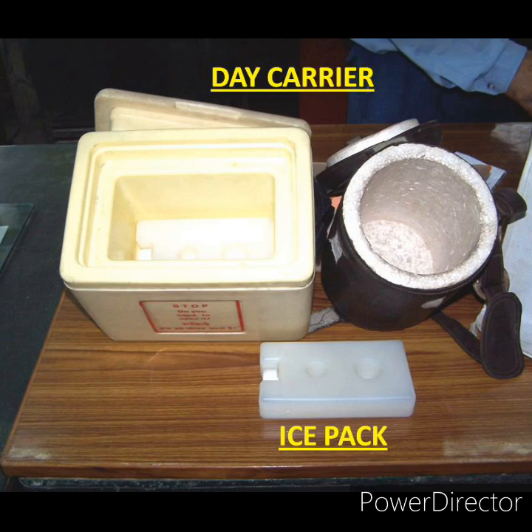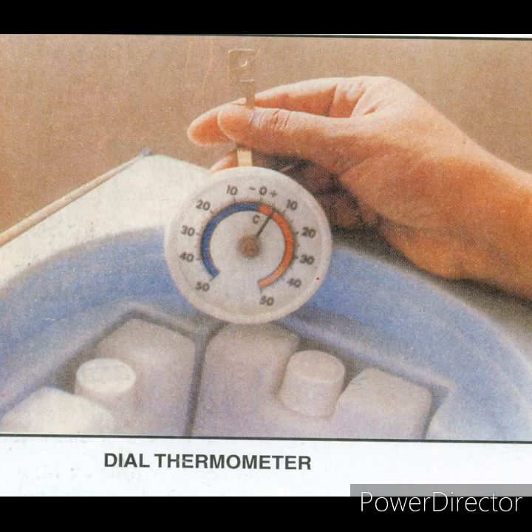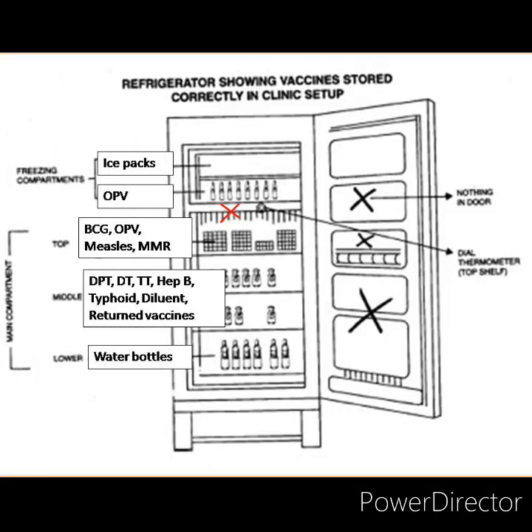A dial thermometer is used for recording temperature in cold chain equipment. Vaccines can also be stored in domestic refrigerators, which are front-load refrigerators. They can be used to store vaccines at private clinics and nursing homes provided continuous power supply is ensured. Domestic refrigerators can maintain cabinet temperature between plus 2 to plus 8 degree centigrade, but their holdover time and capacity to store vaccines or freeze ice packs is limited.